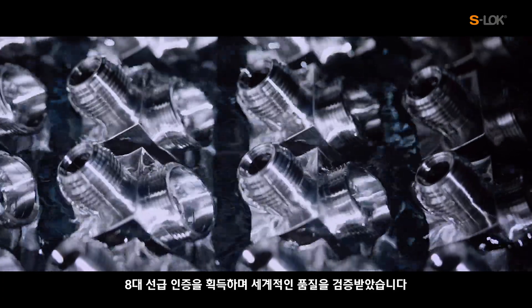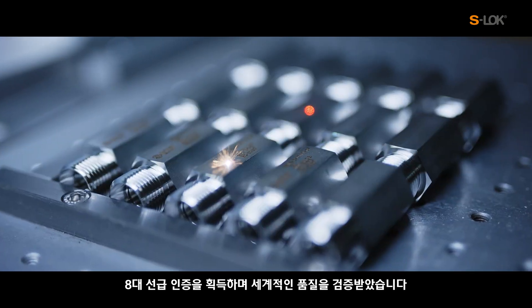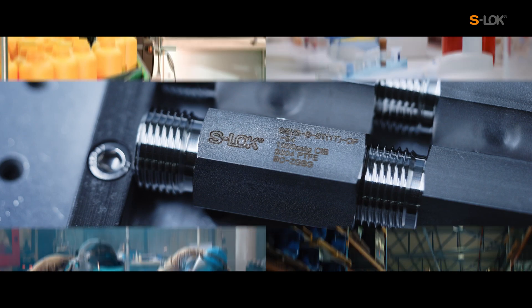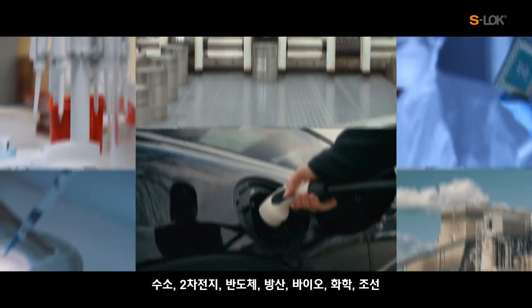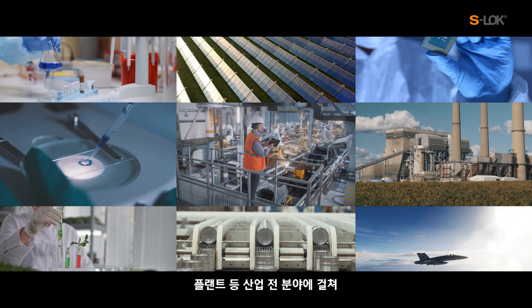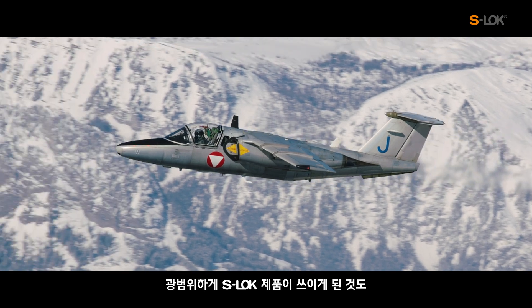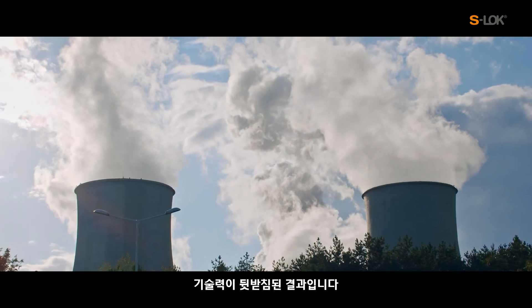S-Lock has also achieved obtaining all eight product type approval certifications, proving that S-Lock has globally proven quality. With excellent technical capability, S-Lock is used in various industries including hydrogen, secondary battery, semiconductor, defense, bio, chemical, shipbuilding, and plant industries.